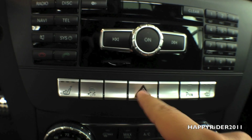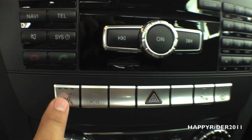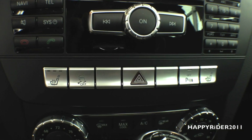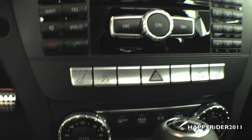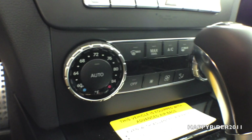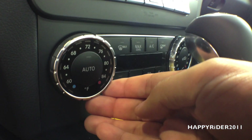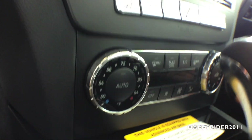Here we have the hazard/emergency light button, seat heat for the driver, and the same for the passenger. There's also a parking assist button. Down here is the dual AC heat climate control for both passenger and driver — twist right to increase temperature and left to decrease.